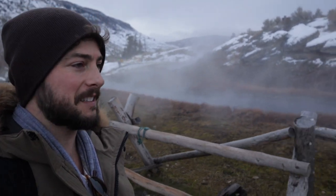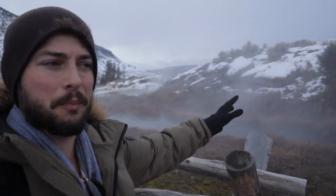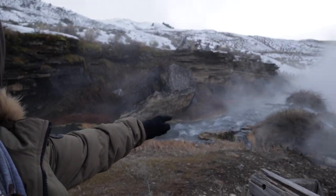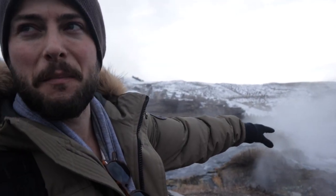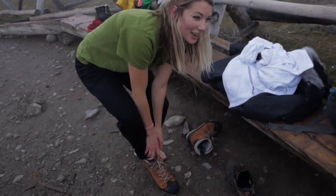This place is so cool and I haven't even been inside yet. Look at this — steaming hot spring running into the river right here. Supposedly that's going to be a perfect temperature to bathe in, right where they meet. This is going to be so cold. I'm excited though.